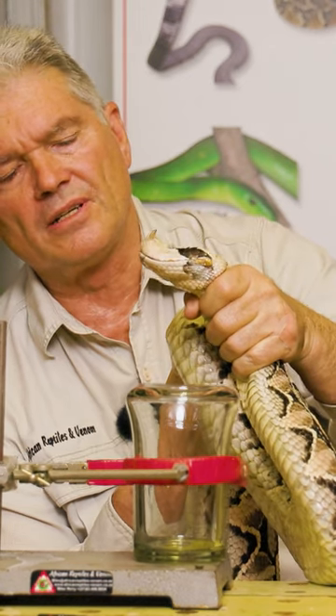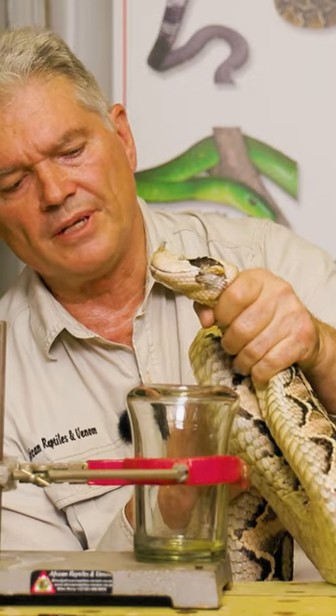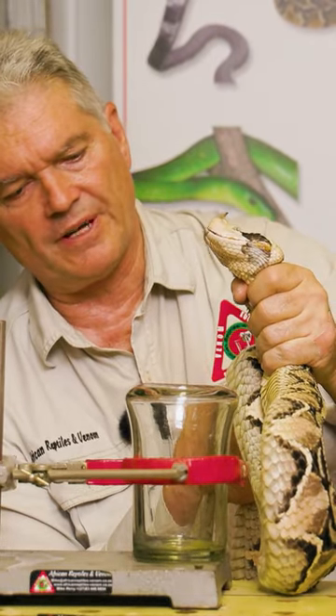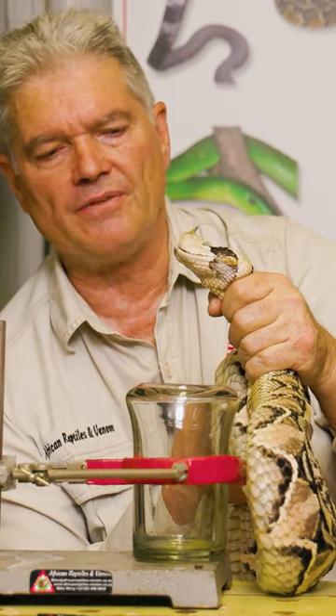You have to have a decent grip on this snake. They can easily wrench their head free if you don't hold them properly. This snake probably has a mass of more than five kilograms. Of all the snakes that we extract, these are the heaviest bodied snakes.